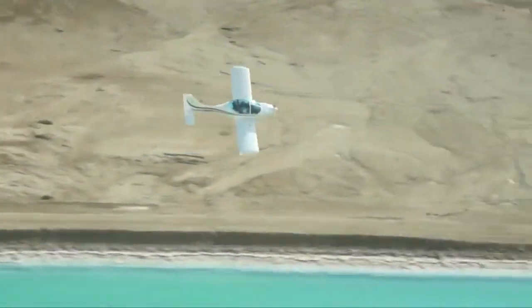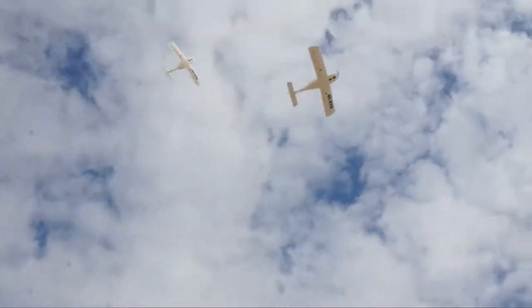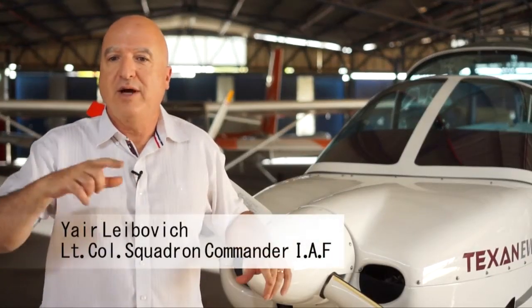This is the ultimate sport airplane. I don't have any other words to express it. And you have this extreme, well visibility — 360 degrees all around.